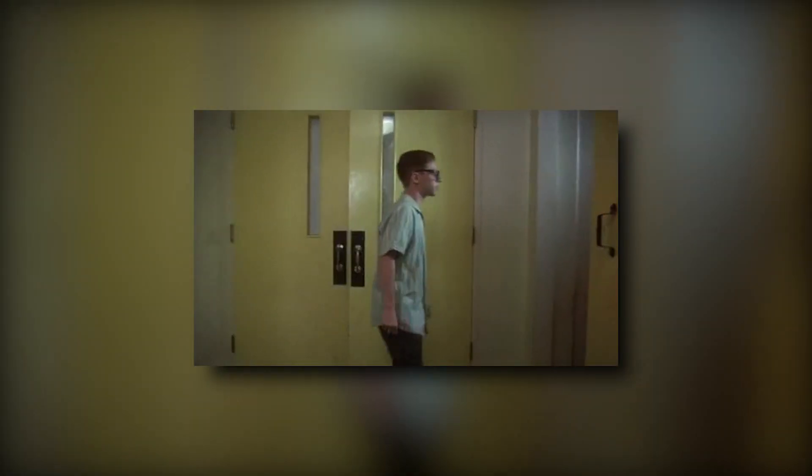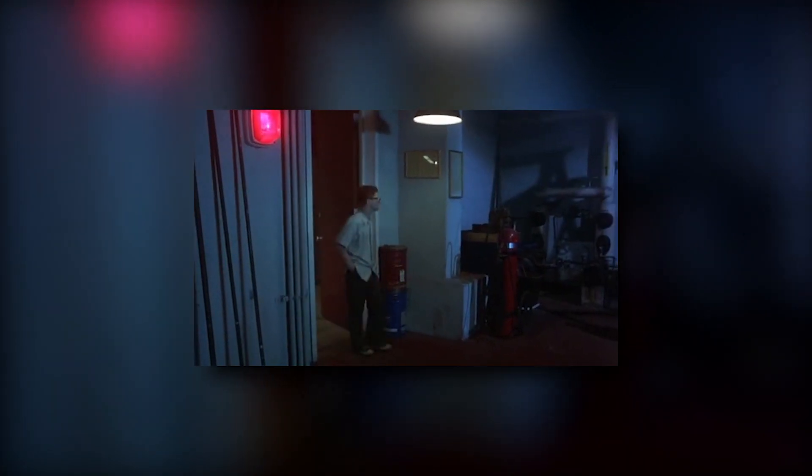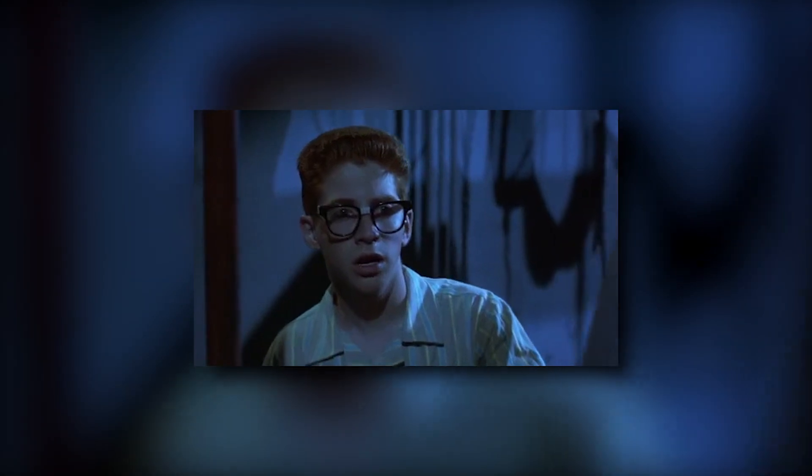Guests would then enter the boiler room and encounter an iconic horror character, just as Richie does in the book. Originally he sees the wolfman, but if the maze is based off of the new movie, iconic 80s characters like Freddy, Jason, Chucky, and zombies would be more likely.